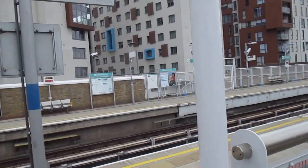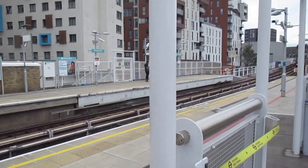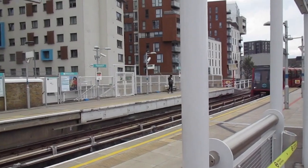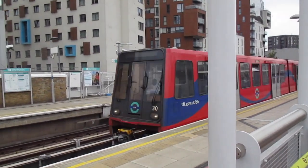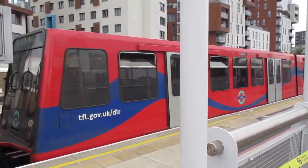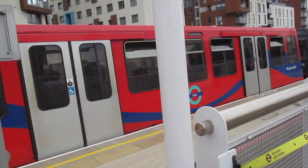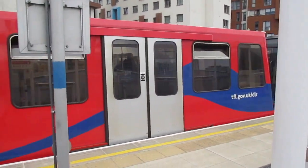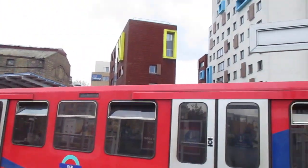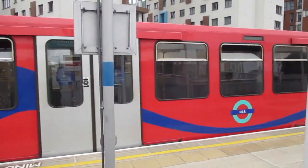Another B92, B2K arriving for Bank. 30, 60 and 26. Bound for Bank. Off goes the B92, B2K for service to Bank.